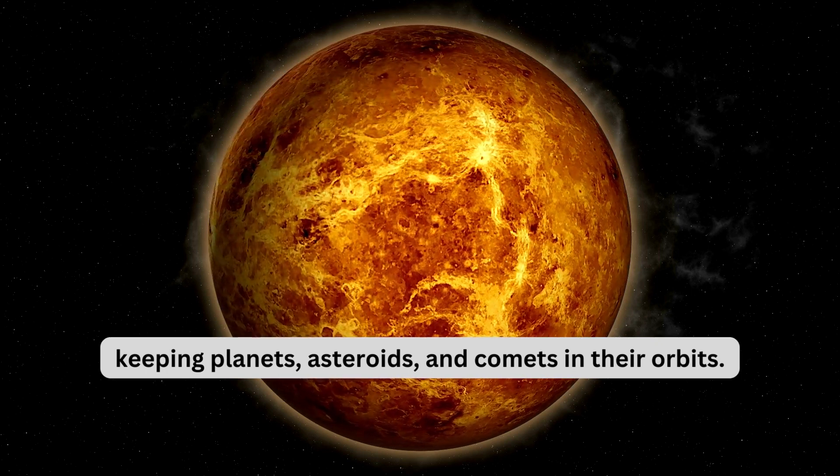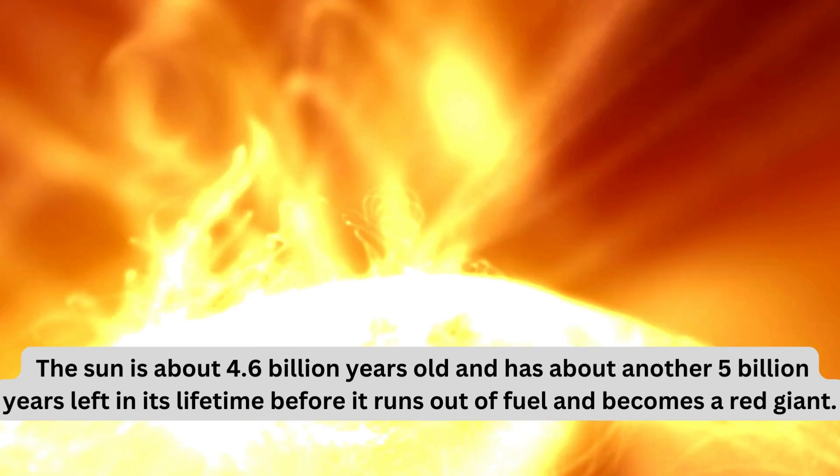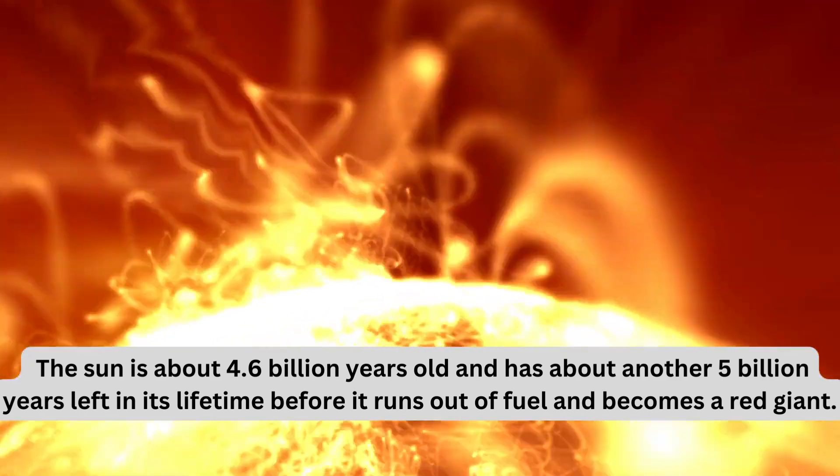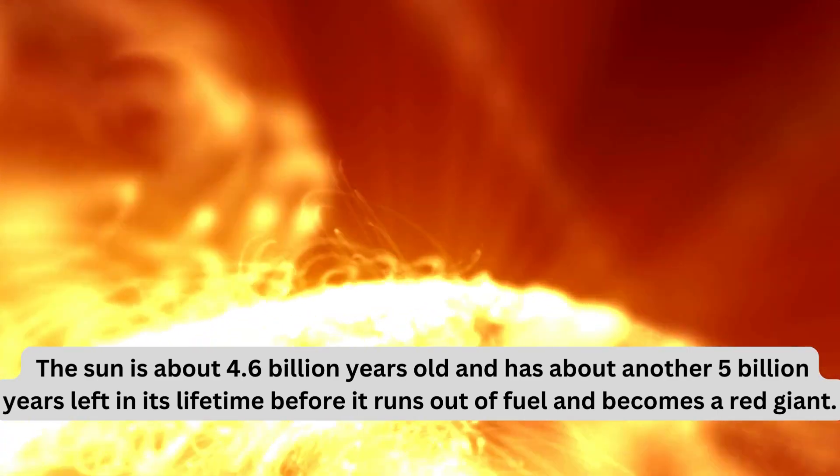The Sun is about 4.6 billion years old and has about another 5 billion years left in its lifetime, before it runs out of fuel and becomes a red giant.